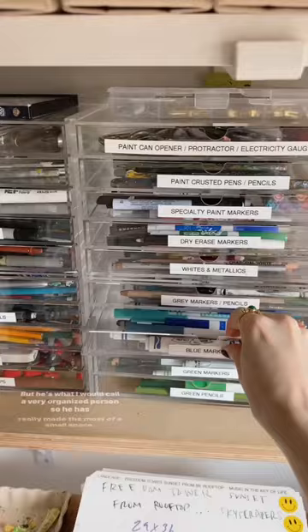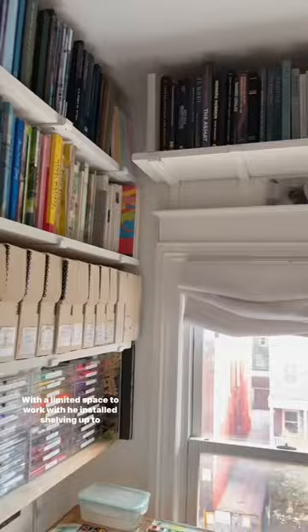Can you tell he loves a label maker? Because wow, he really does. With the limited space to work with, he installed shelving up to the ceiling and around the perimeter, and this new storage cabinet is where he keeps a lot of his supplies.